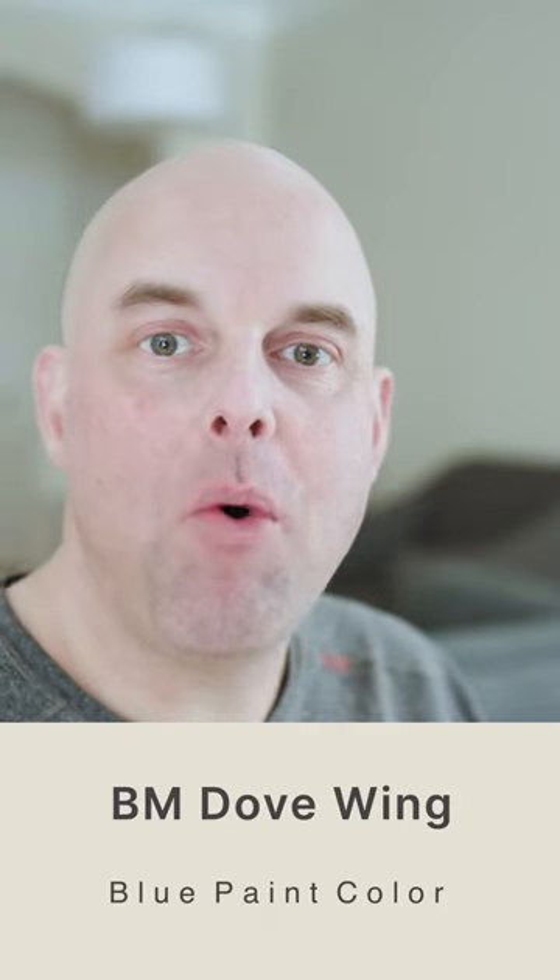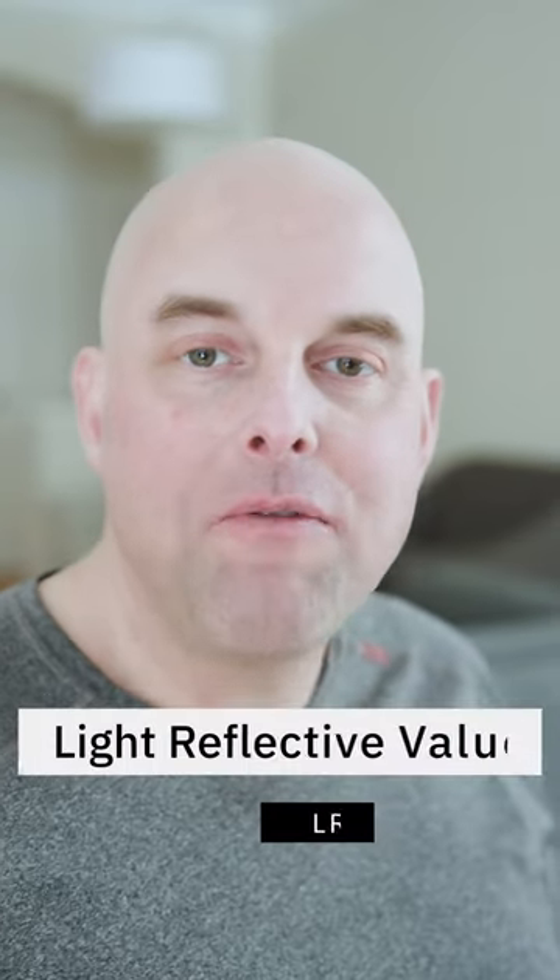Here's what you need to know about Benjamin Moore Dove Wing. The light reflective value is 77, which is considered a light paint color. The undertone of Benjamin Moore Dove Wing is grayish, which means it's a mix of a beige and a little bit of gray.